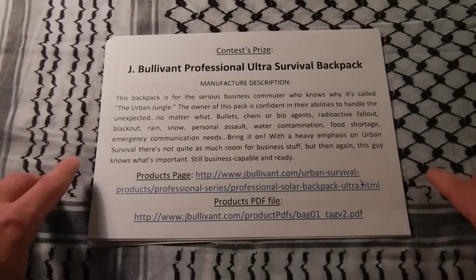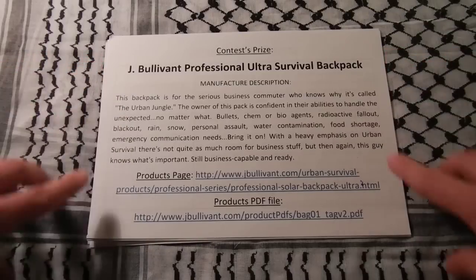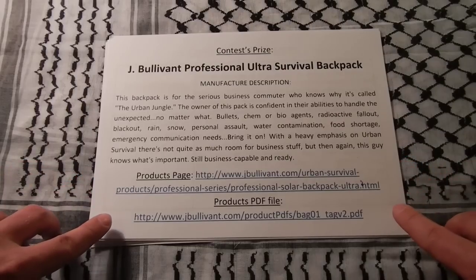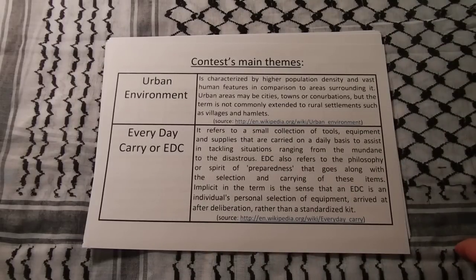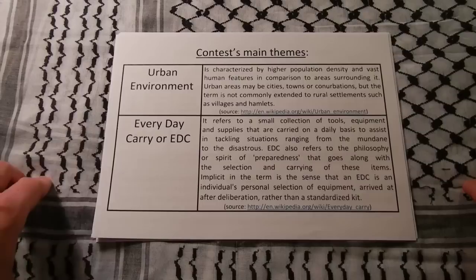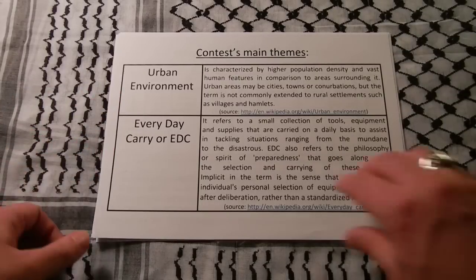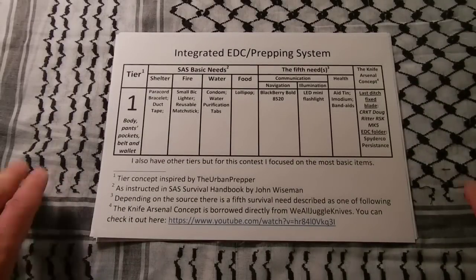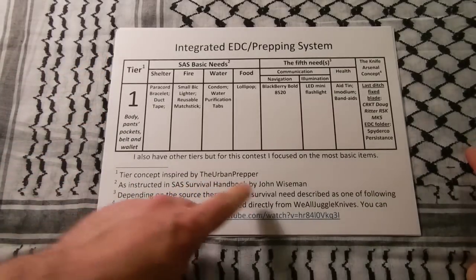Okay, it seems hard, but it's worth the effort. Just check out the contest prize by following the links in the description to the product page and the product PDF document. Still interested? Check out what I came up with. As the contest's main themes are urban environment and everyday carry, I'd like to introduce you to the tier system I came up with for my EDC, inspired by the Urban Prepper.